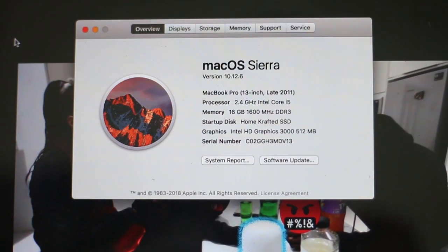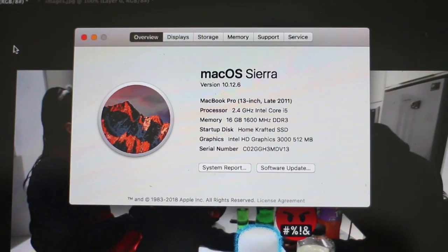It has a 2.4GHz Intel Core i5 and 16GB of memory. I also upgraded the memory — it came with 6GB if I'm not mistaken, and I upgraded it to 16GB.